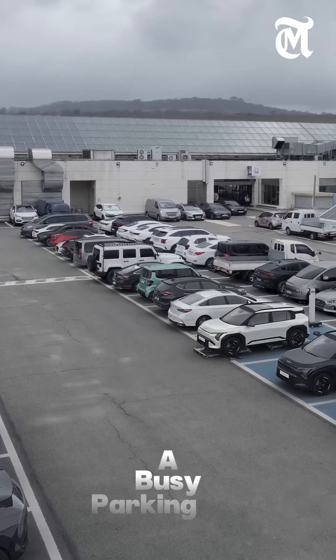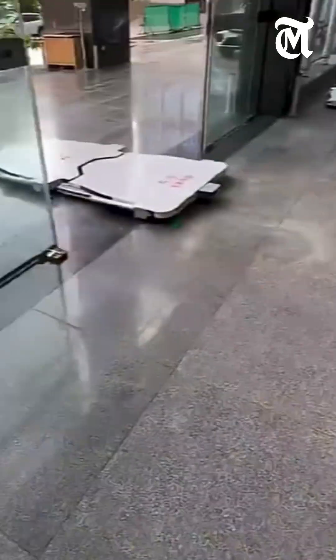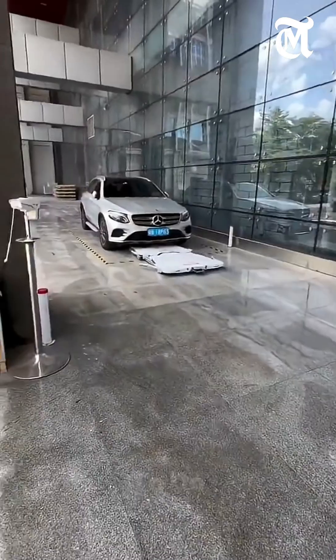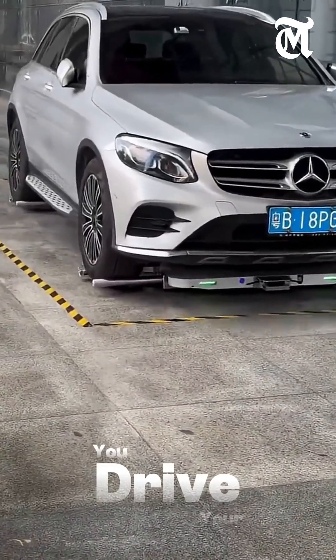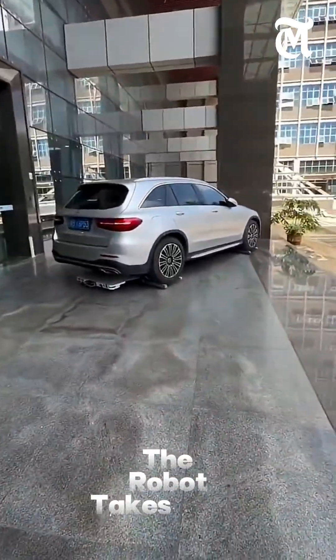Imagine pulling up to a busy parking lot and not having to worry about finding a spot. That's because a new autonomous valet robot is here to do it for you. Here's how it works: you drive your car to a drop-off area, step out, and the robot takes over.